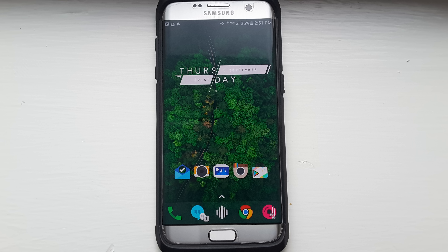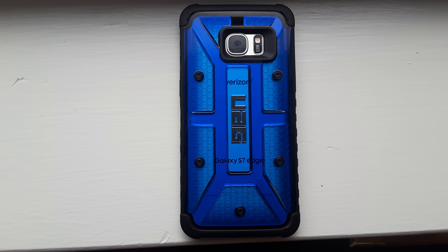Her daily driver is the Samsung Galaxy S7 Edge. Brianna says she absolutely loves it and quite frankly, I agree with her — it's a really good phone. To keep it protected, she's using a UAG S7 Edge case in blue, which retails for about $30 and does a good job of keeping her phone protected from drops and scratches.